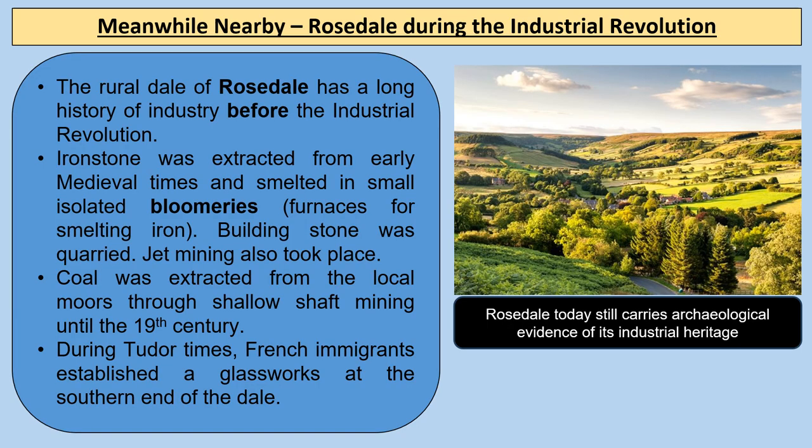The rural dale of Rosedale actually has a long history of industry even before the Industrial Revolution. Ironstone was extracted from early medieval times and smelted in small isolated bloomeries, which are furnaces for smelting iron. Building stone was quarried and jet mining also took place. Coal was extracted through shallow shaft mining until the 19th century, and even during Tudor times French immigrants established glassworks at the southern end of the dale.